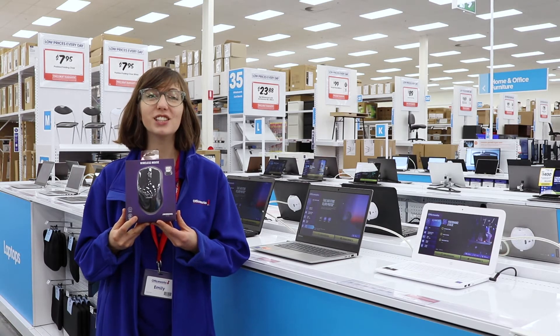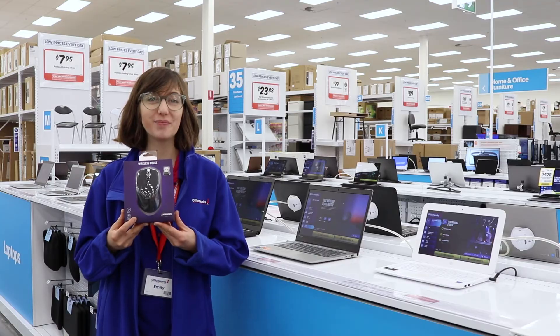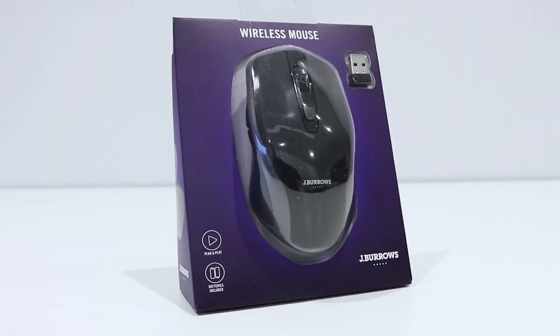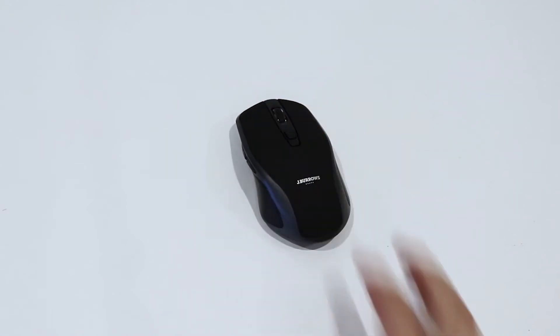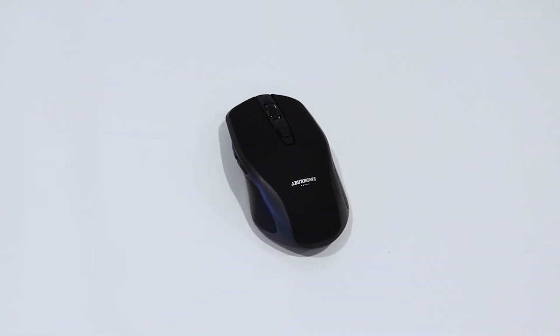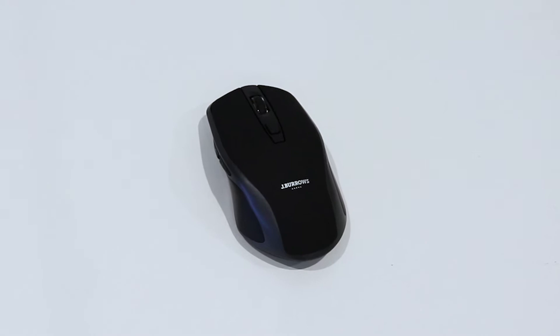Work in comfort using the stylish Jay Burrows Premium Mouse. The mouse has a standard DPI of 1000, making it perfect for everyday applications. Or you can set it to 1600 to move the arrow faster, ideal for gaming.